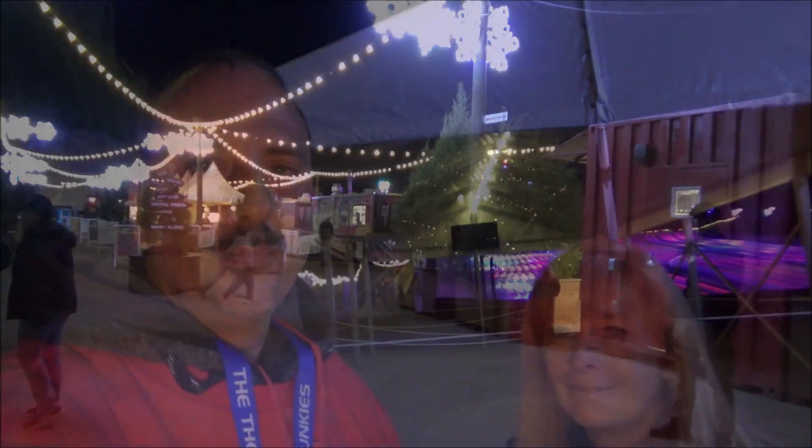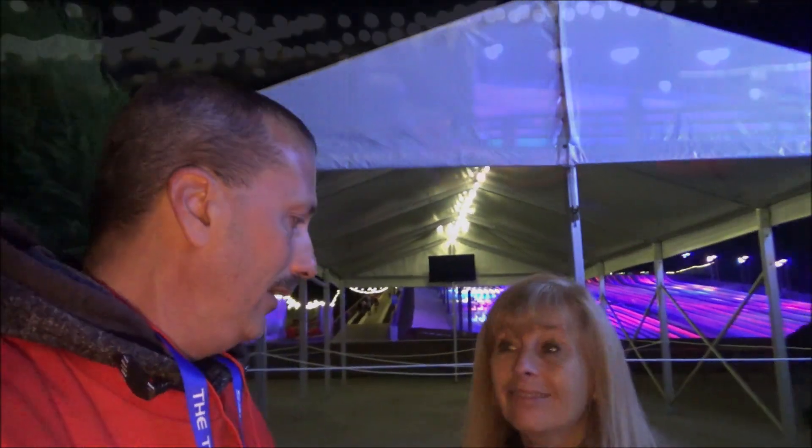We also have locker rentals available in the back over by the ice skating rink. We have a seven o'clock time on the slope — it's seven to nine, they give you a two-hour window to go up and down the slopes. So instead of walking around the park giving you a tour, we're going to go on the slopes first. They did upgrade a few things I want to touch base with you on.